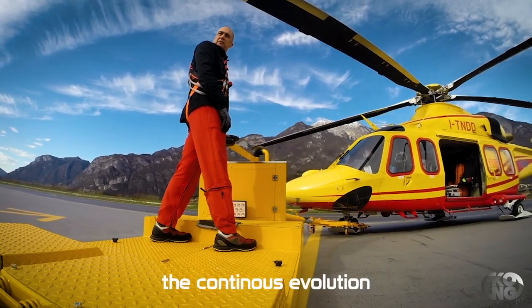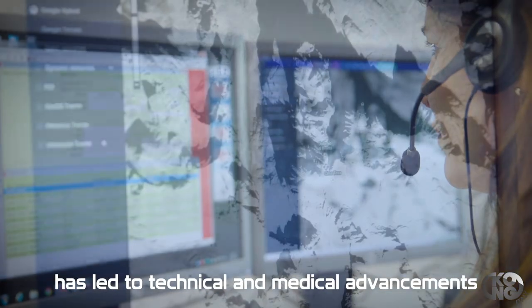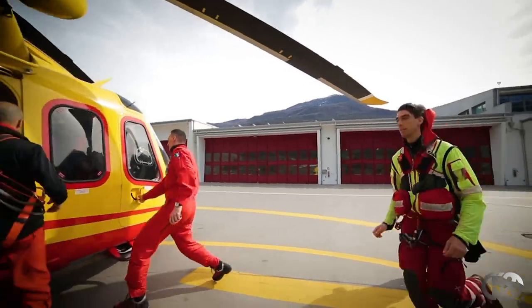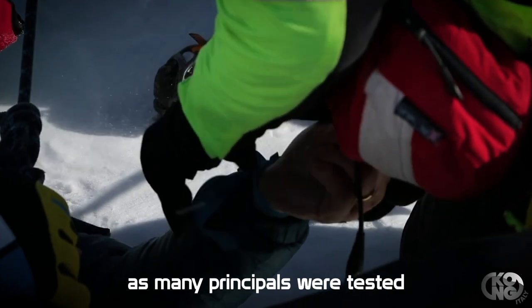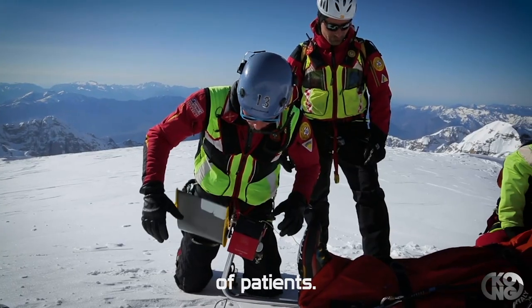Durante questo periodo c'è stata un'evoluzione continua che ha permesso una crescita tecnica e sanitaria, finalizzata a migliorare la qualità del servizio. Nei primi anni sono stati sperimentati diversi materiali e altrettanti presidi per l'immobilizzazione ed il trasporto delle persone soccorse.